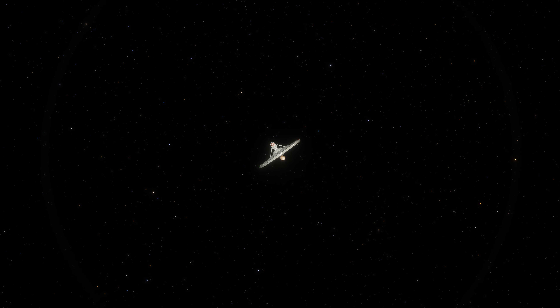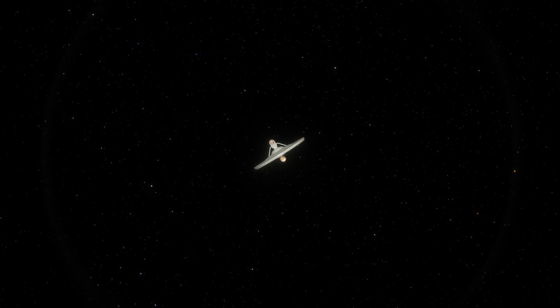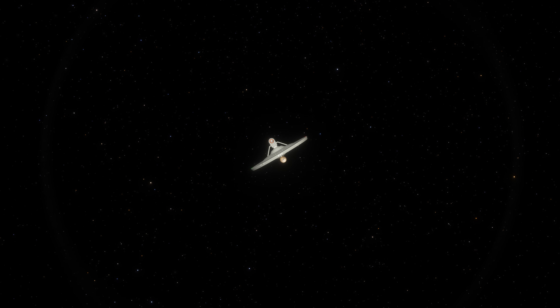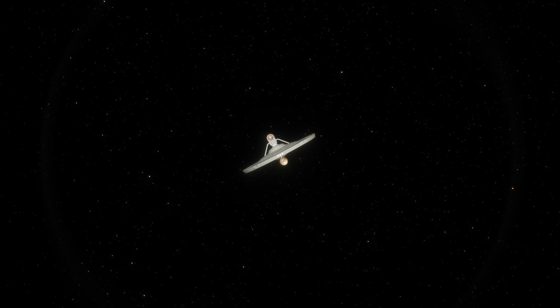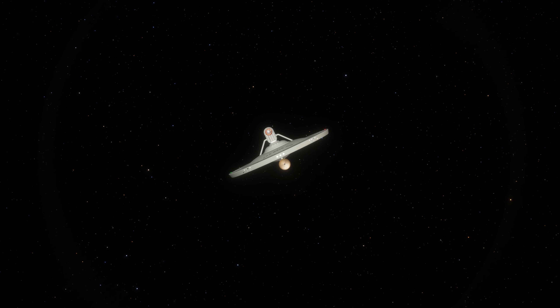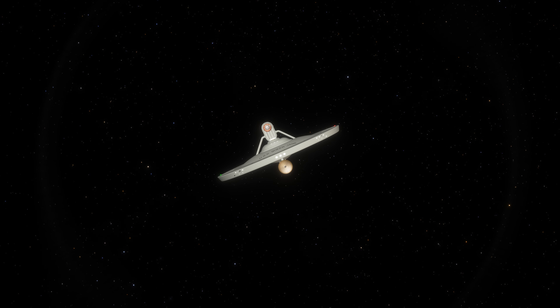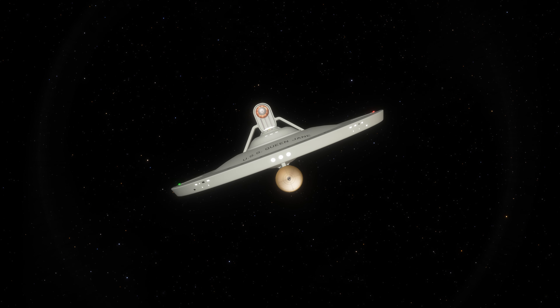With their current Starship designs beginning to show their age, Starfleet Command would set its best and brightest the task of creating new technologies to keep Starfleet at the forefront of Starship design. And to test these new technologies, the Tudor class would be born. But what do we know about this experimental Starship class? Well, today we'll find out.